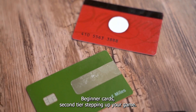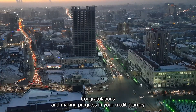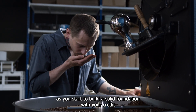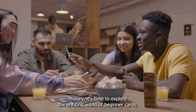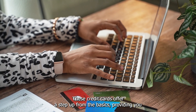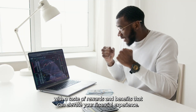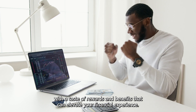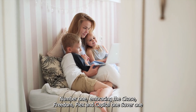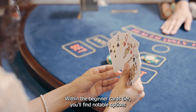Beginner Cards – Second Tier – Stepping Up Your Game. Congratulations on making progress in your credit journey! As you start to build a solid foundation with your credit history, it's time to explore the enticing world of beginner cards. These credit cards offer a step up from the basics, providing you with a taste of rewards and benefits that can elevate your financial experience. Within the Beginner Cards tier, you'll find notable options like the Chase Freedom Flex and Capital One Saver One, among others.